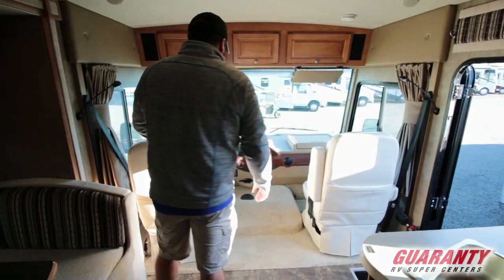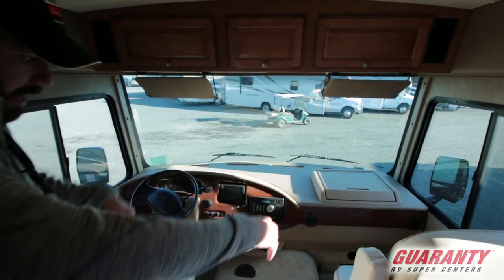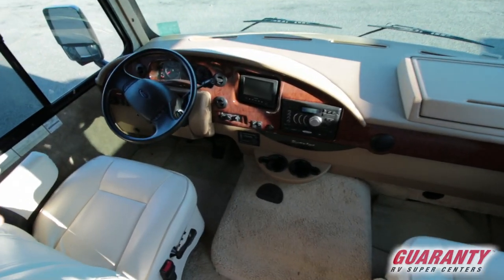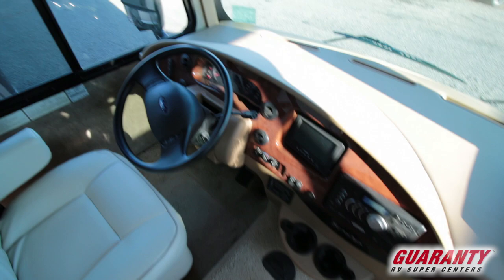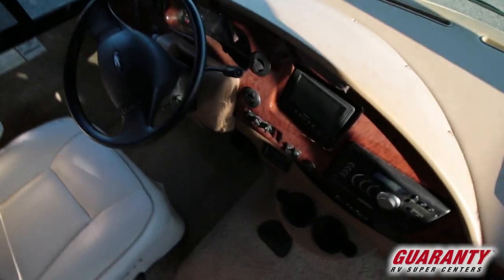Up in the cab area — pretty straightforward. You've got captain's chairs that turn around, and this does have a little recliner function in it. You've got your levelers, a nice one-piece windshield with great visibility, backup camera, and turn signal cameras. Levelers of course, and good stuff there.